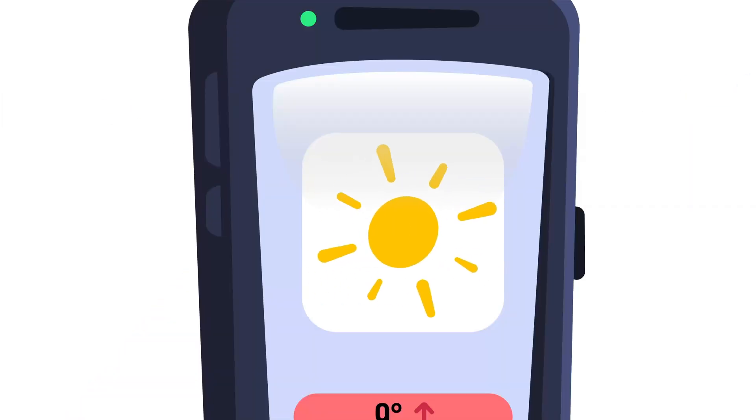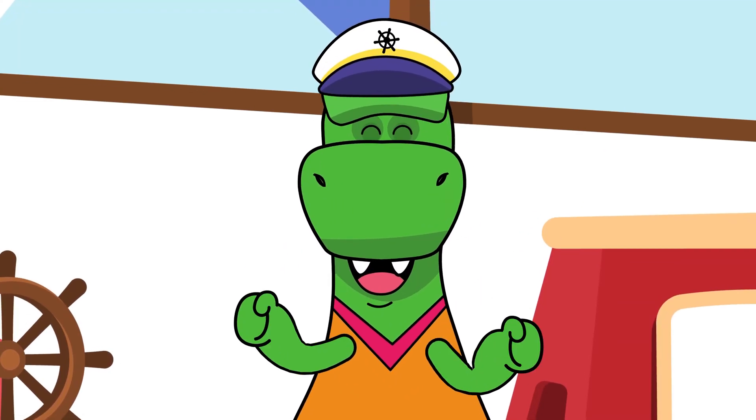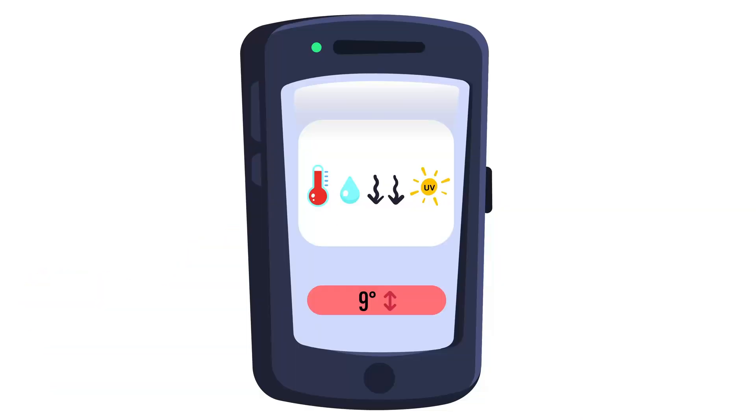The weather forecast tells us we're going to have a sunny day now! Hang on, Day! There are more things you need to know before you start your journey! What do you need to know to understand the full weather forecast? Do you know what these pictures mean?